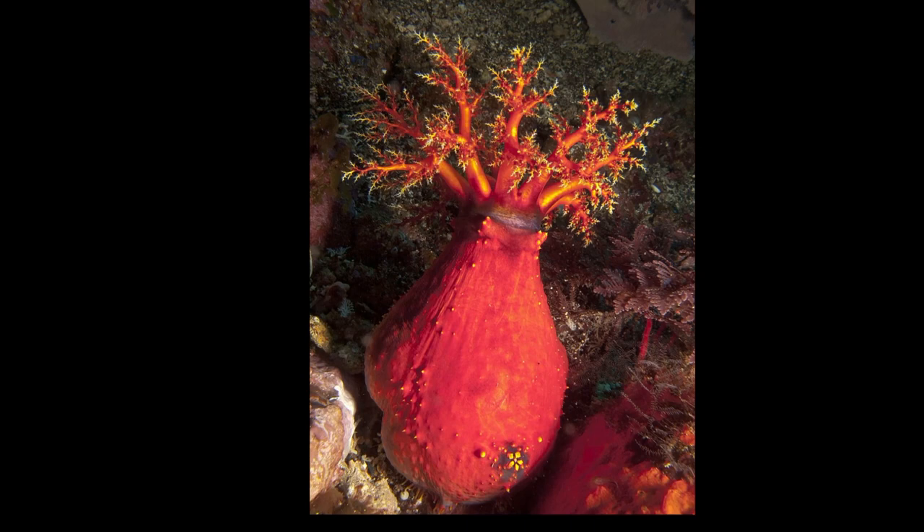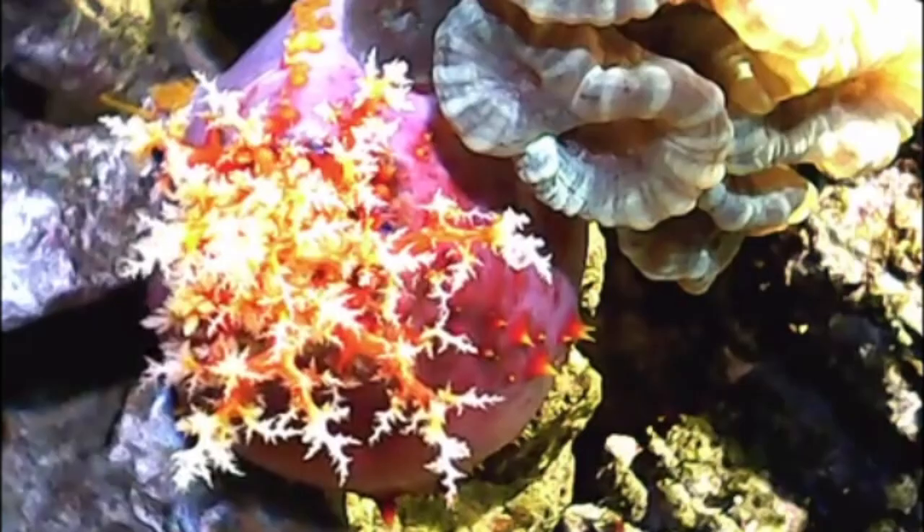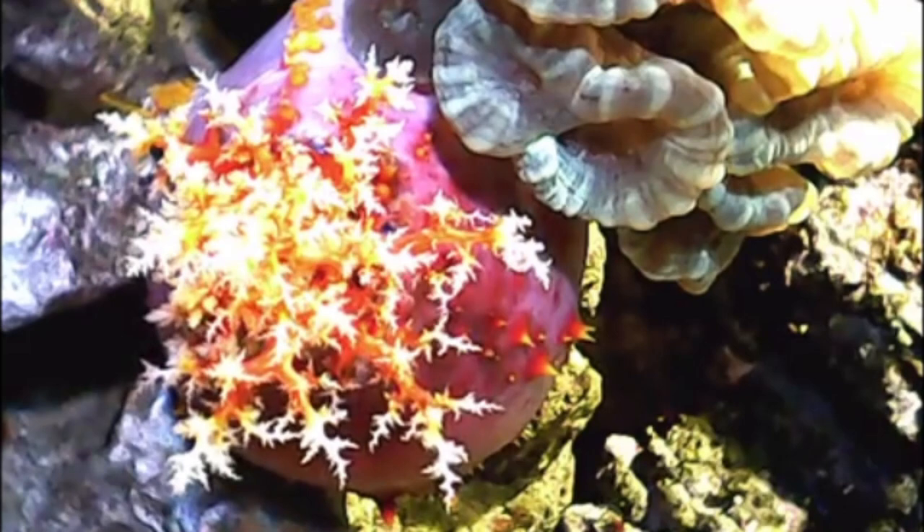At the front of the body, a central mouth is surrounded by feathery tentacles. The tentacles are also variable in color, such as yellow, red, purple, and white.